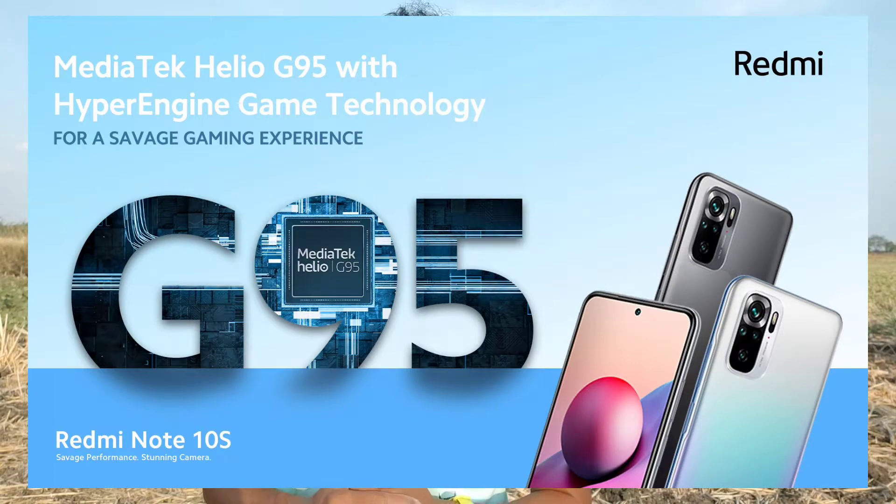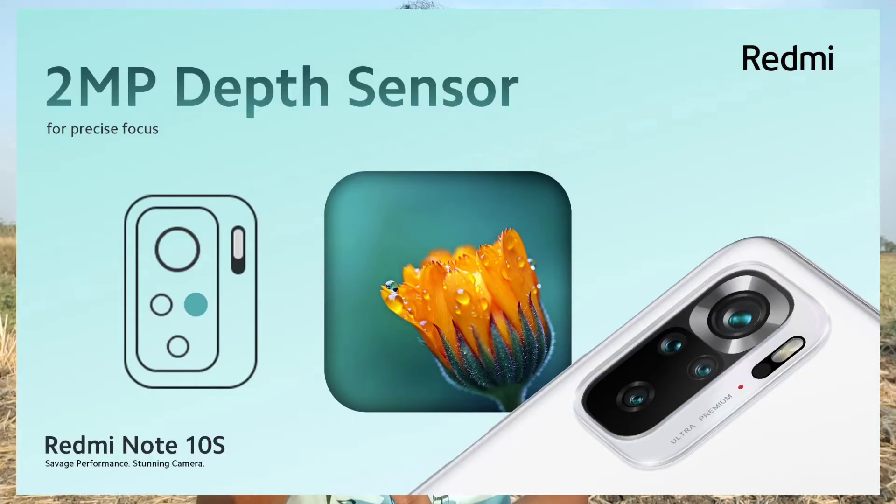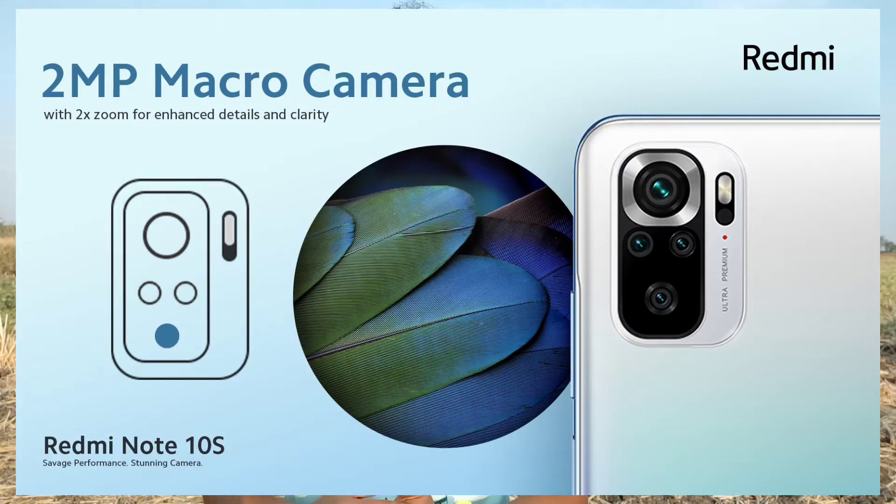We have a 6.4 inches Full HD Plus AMOLED display. We have a Helio G95 Pro processor. We have a quad camera setup. We have a 64MP camera, a wide angle camera, a 2MP depth lens, and a 2MP macro camera.